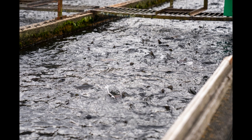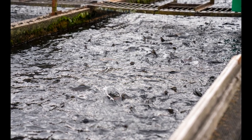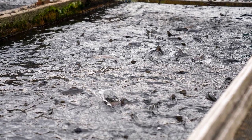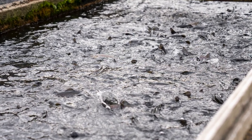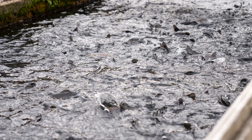Brown trout are native to Europe but have been introduced to various parts of the world, including North America. They are known for their elusive behavior and can be challenging to catch. Brown trout often inhabit deep pools and prefer cooler water temperatures.